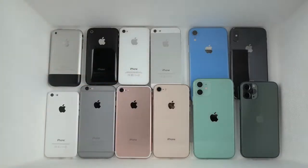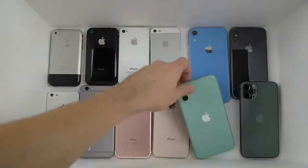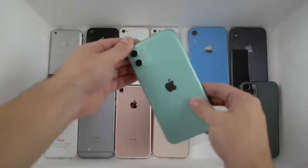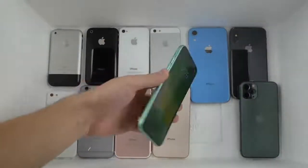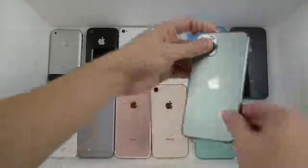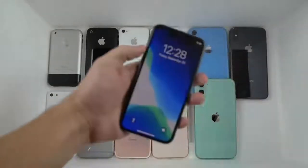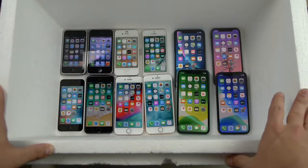Just to show you guys the back of all these phones — I did flip all of them so you can see there's no cracks, no significant damage, they're all working. I haven't even taken off the seal off the new one, so let me go ahead and do that. There's the 11 and here's the Pro — boom, just like that.